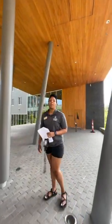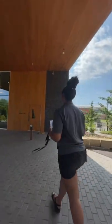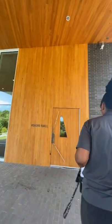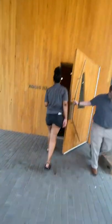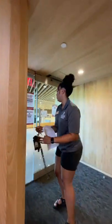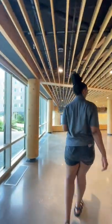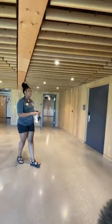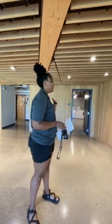In the B building we have the residential areas and also the community center. Here's the second laundry room — in the B building this is where your laundry will be. Again, you don't have to pay — it's just right here for your use.